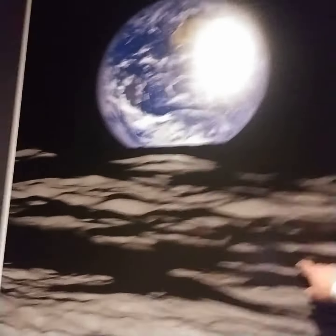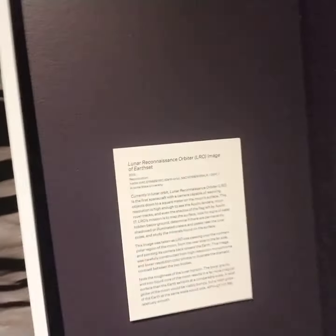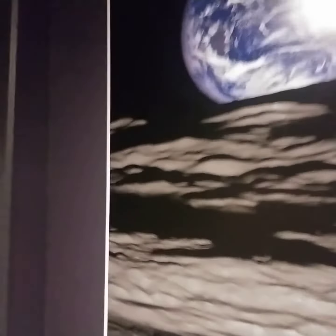And this is supposedly the moon. This is the picture taken from — I'm not sure when, let's see. Lunar Reconnaissance Orbiter image of Earth, 2015. That's quite interesting. I find it very interesting.